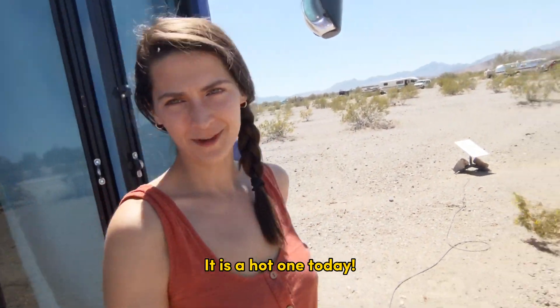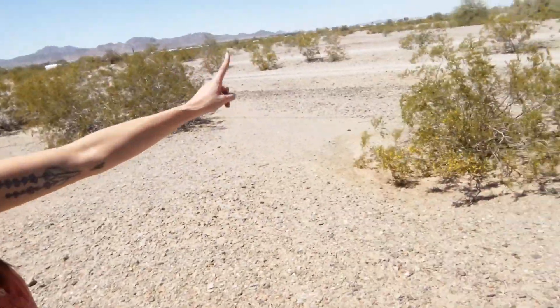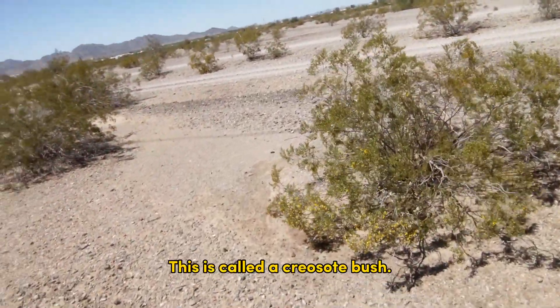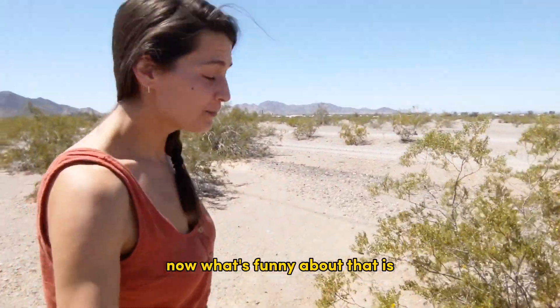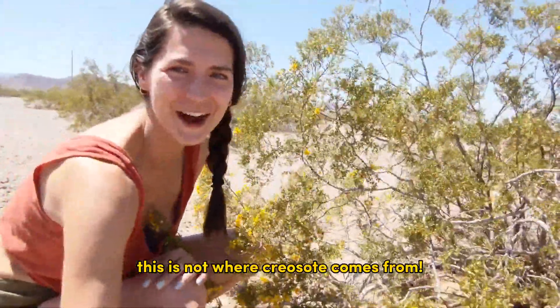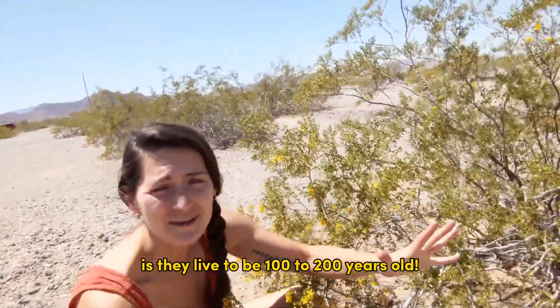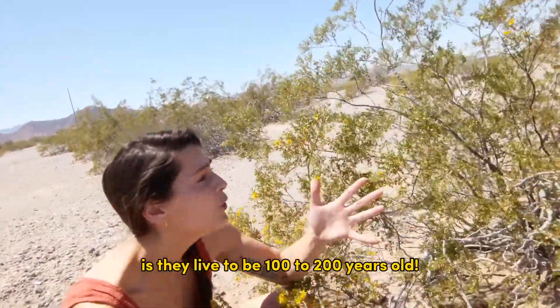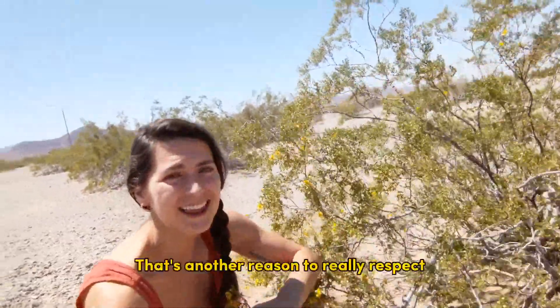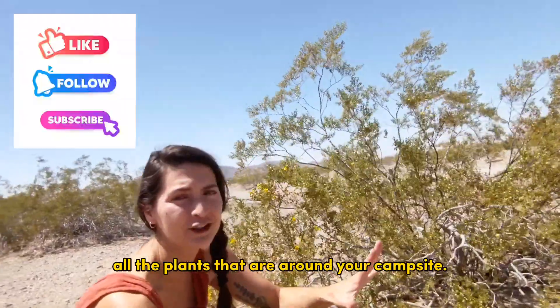It is a hot one today, but let's check out this bush. This is called a creosote bush. What's funny about that is this is not where creosote comes from. Another incredible thing about these bushes is they live to be 100 to 200 years old. That's another reason to really respect all the plants that are around your campsite.